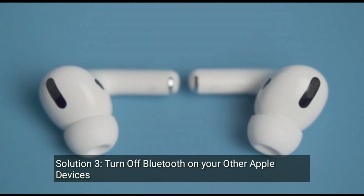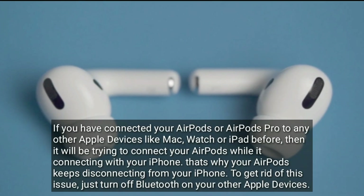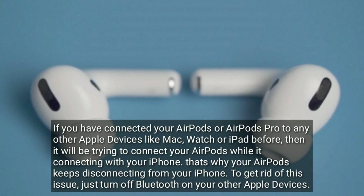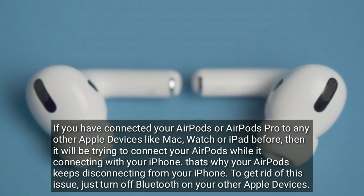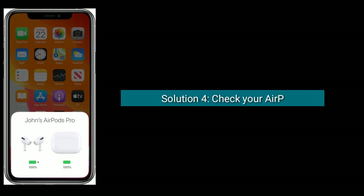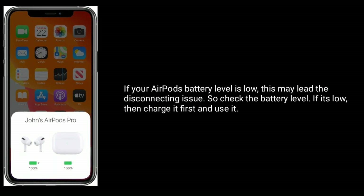Solution three is turn off Bluetooth on your other Apple devices. If you have connected your AirPods or AirPods Pro to any other Apple devices like Mac, Apple Watch, or iPad before, they will be trying to connect to your AirPods while it's connecting with your iPhone — that's why your AirPods keep disconnecting. To fix this, just turn off Bluetooth on your other Apple devices.